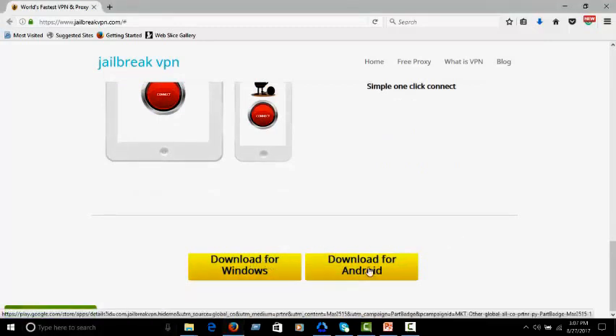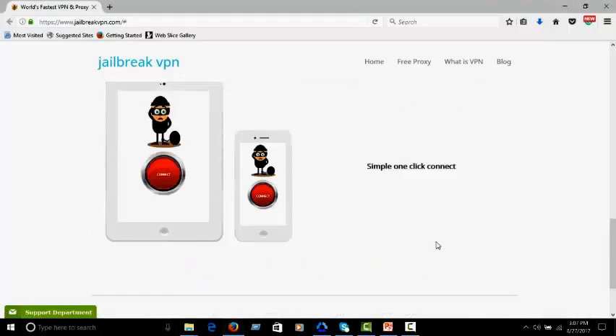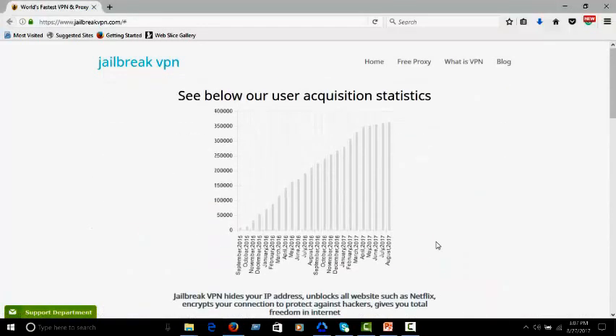Download option is available for both Windows and Android. This is a free proxy. Go to 'What is VPN' — here you can see the VPN Wikipedia page. Sometimes it takes some loading time, but here you will find every piece of information about VPN.